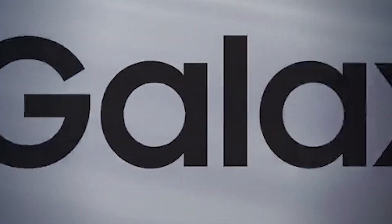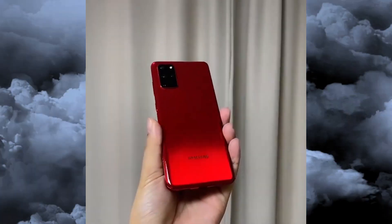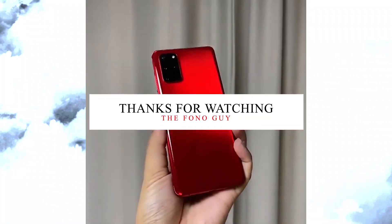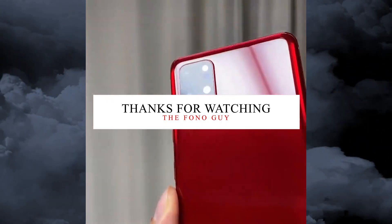Let's see what happens on January 14. Make sure to like this video and let me know in the comments — are you waiting for the S21 series, Samsung's biggest 2021 flagship? Let me know in the comments, like the video, and subscribe to the channel for more tech videos. I'll catch you in the next video.